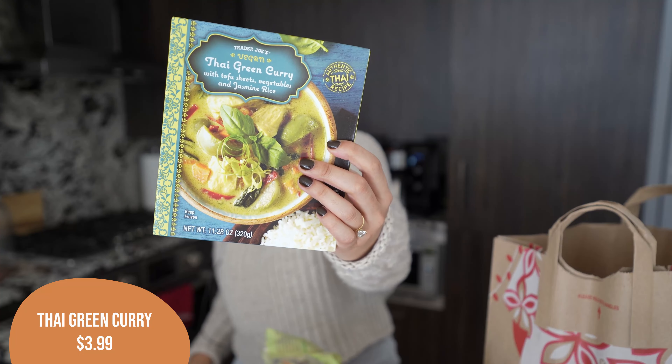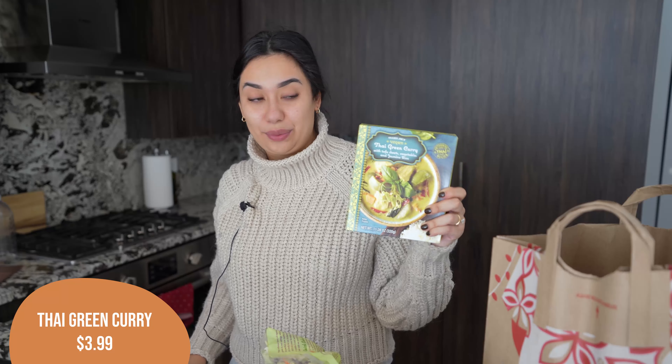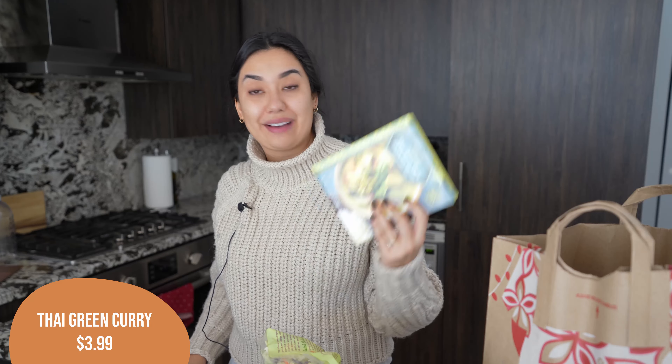I got this for my lunch today because I was hungry and craving it — that is the Thai green curry with tofu sheets, vegetables, and jasmine rice. This is really stinking good. I got this in one of my hauls a couple of weeks ago and I was really, really impressed. I liked this a lot, so I'm very excited to have this for my lunch today.